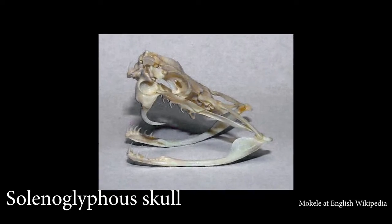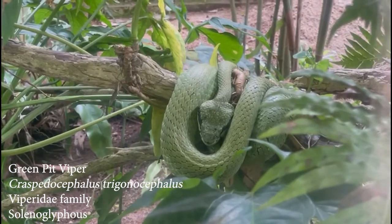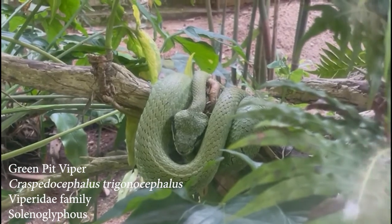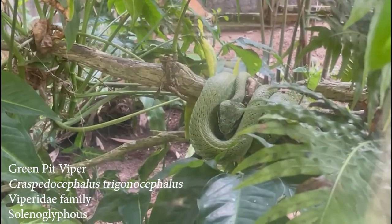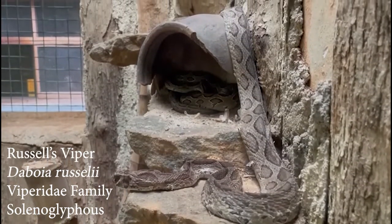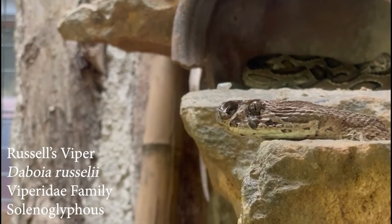Solenoglyphs have the most advanced venom delivery method of all. The maxillae hold two very long hollow fanged teeth that fold back against the roof of the mouth. The anatomy of the skull of these snakes allows them to open their mouth almost 180 degrees. The long fangs can inject large amounts of venom deep into the prey, making this type of dentition very effective. Solenoglyphous dentition is present in the family Viperidae. The Russell's viper, identified by its flattened and triangular head, causes the most snake bites in India and Sri Lanka.